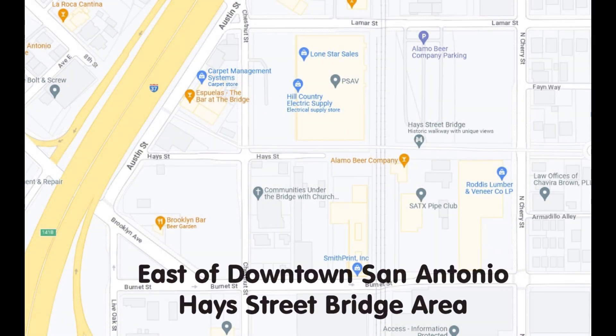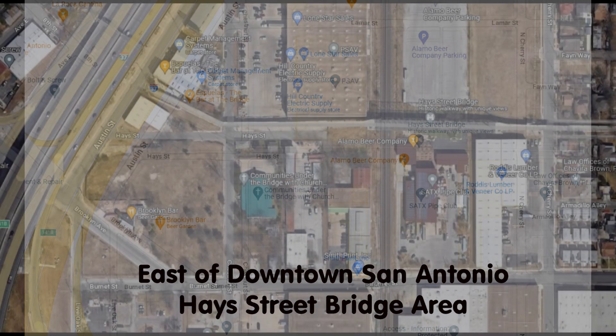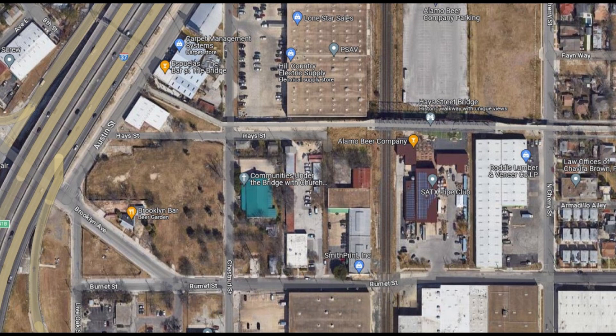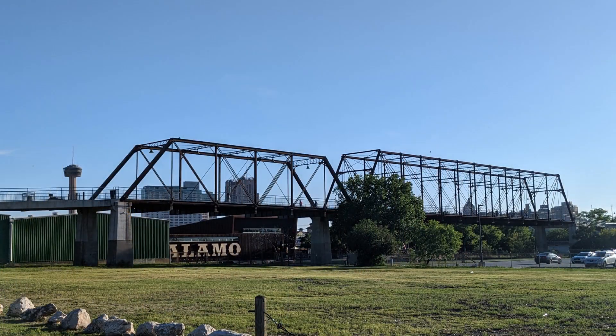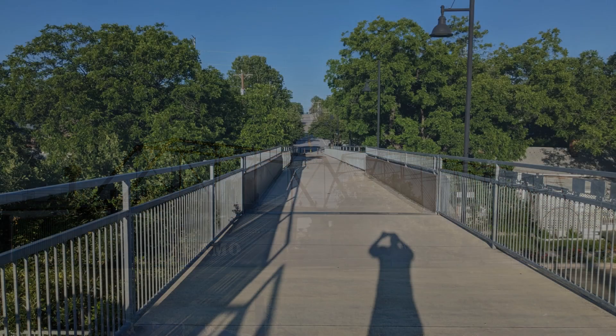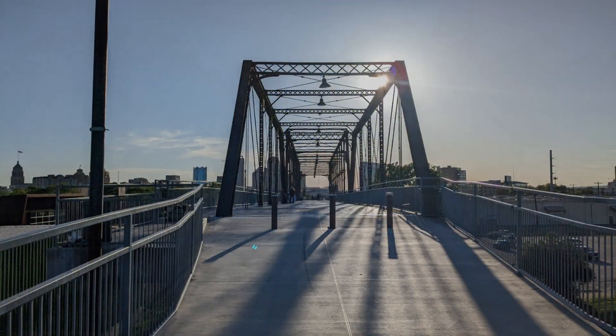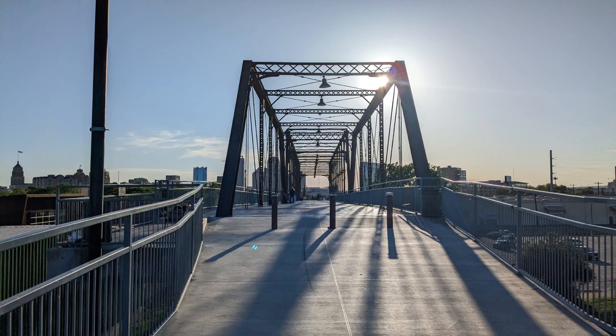I still ended up going to the Hayes Street Bridge area to see if in person it was still going to be an authorized area to fly a drone, and sure enough it was. I still took the time to jump out of the car and take some pictures with my cell phone camera. What you were looking at there was Alamo Beer Company. Right now you're looking at the edge of the bridge heading east, and now you're looking west toward downtown.